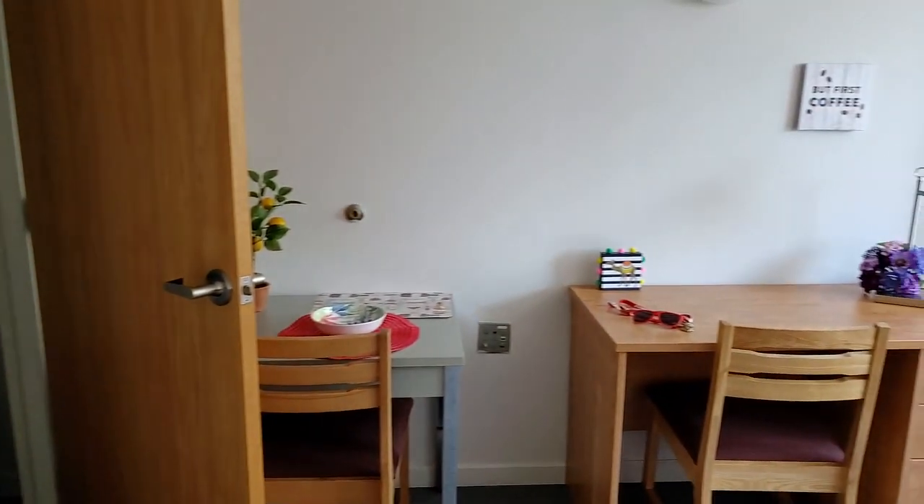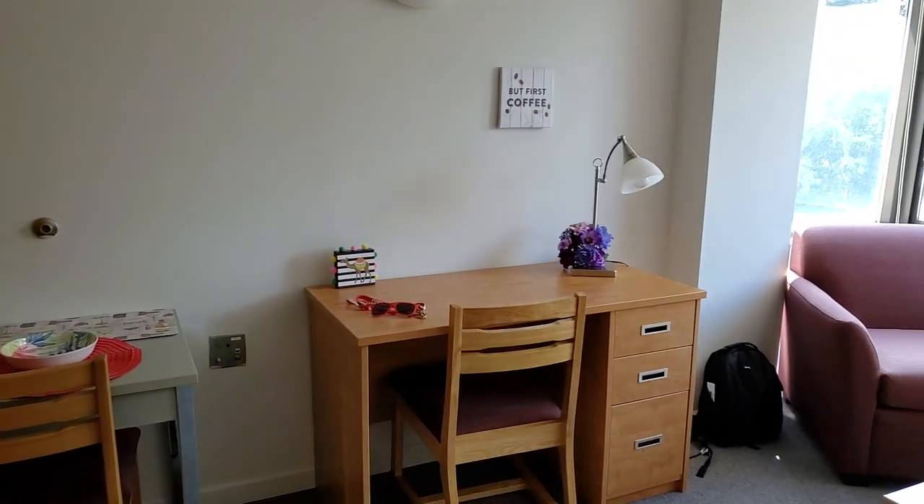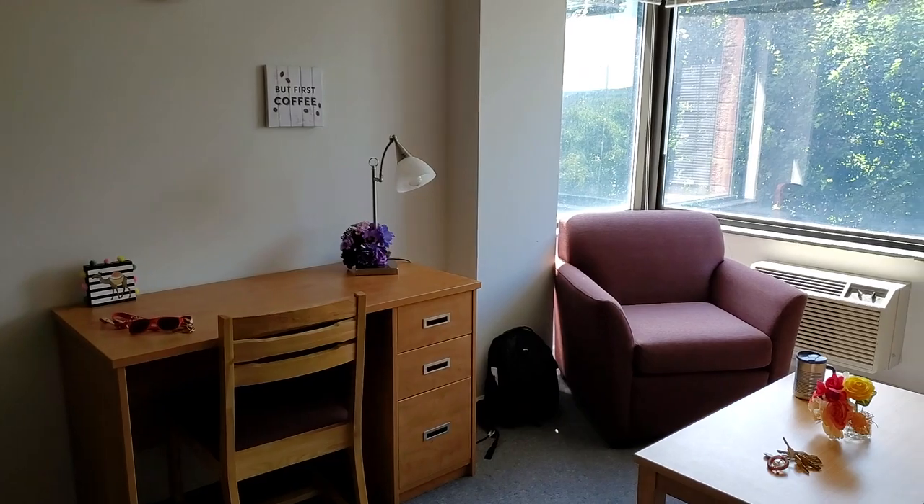That's a look at a 07 style one-bedroom apartment here at Collisetown Center at 151 Dryden Road.